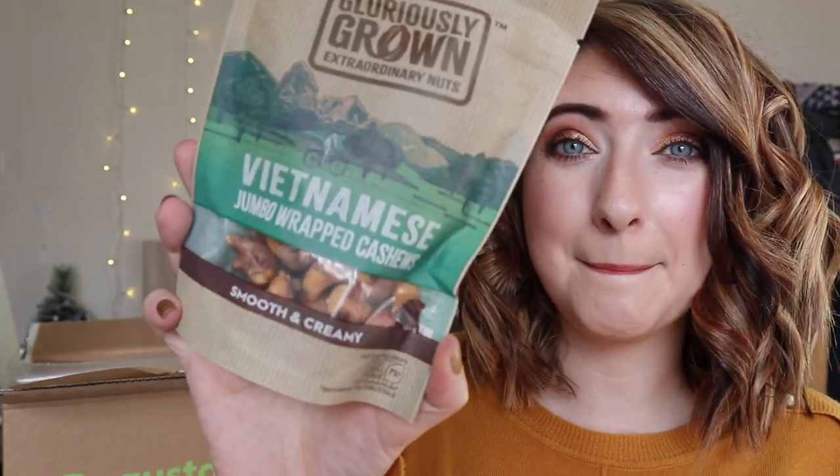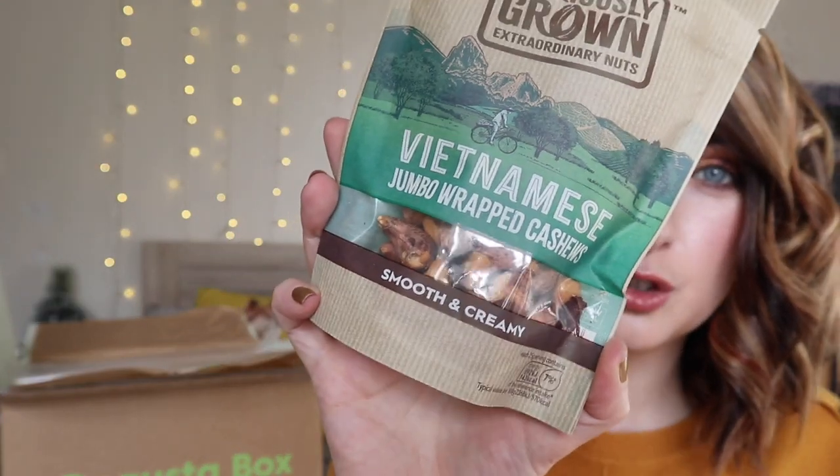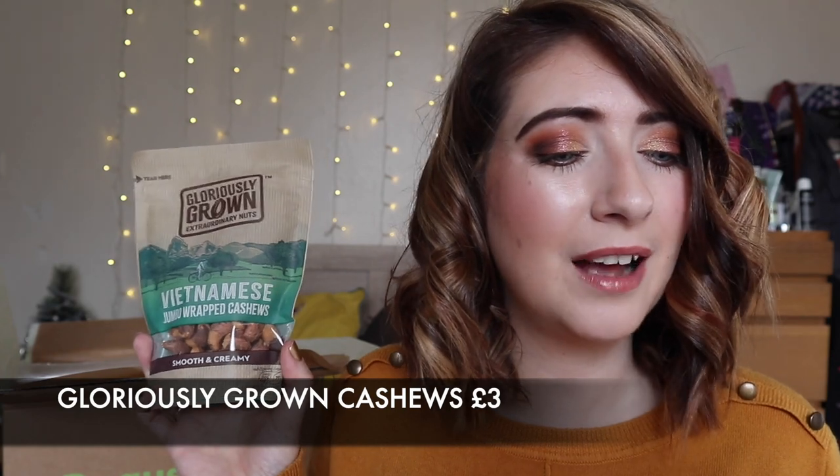Oh my goodness these look so so good — Gloriously Grown Extraordinary Nuts, Vietnamese jumbo wrapped cashews. They look massive, like absolutely ginormous cashews with their skins on. I love cashew nuts. It says discover the best quality fruit and nuts and experience a world full of exciting authentic flavours. Available at Sainsbury's, and I definitely would get them again.